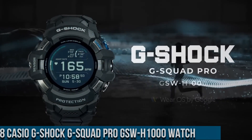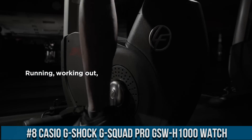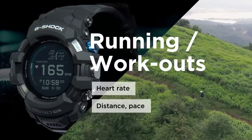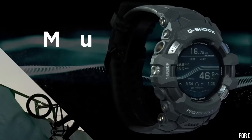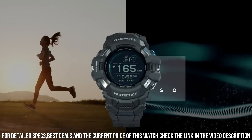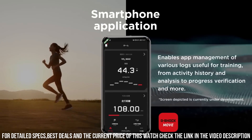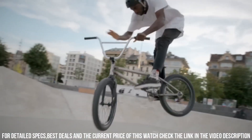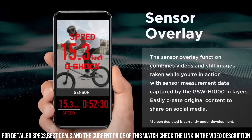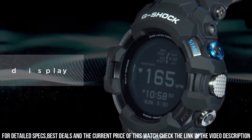Number 8: Casio G-Shock G-Squad Pro GSW-H1000 Watch. It has Japanese quartz movement and GSW-H1000 caliber. Polymer, stainless steel case of round shape. Case dimensions are 56.3 mm in diameter and 21.3 mm in thickness. The dial of this Casio watch is LCD. Display type: digital. This timepiece has mineral glass. Polymer band, band color black. 200M water resistance.